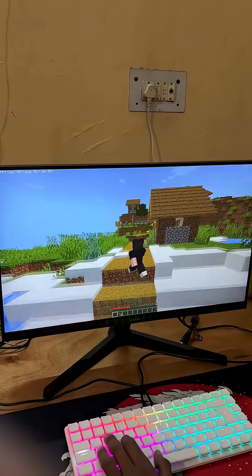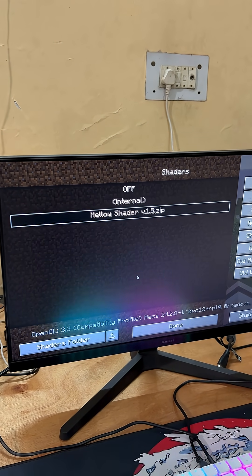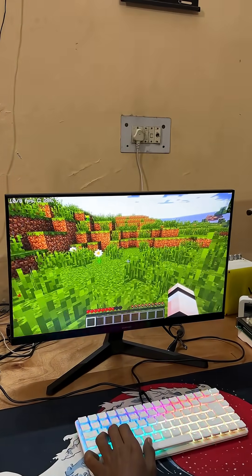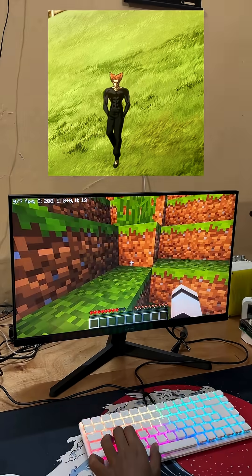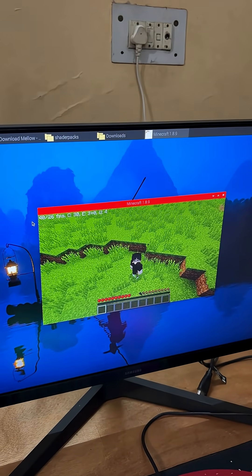Feeling a bit ambitious, I decided to install Potato Shader, just to see how far I could push the Pi 500 Plus. But the moment I launched the game in fullscreen, the FPS tanked to 10 and it turned into a slideshow — totally unplayable. But when I minimized the window, boom, back to 30 FPS.